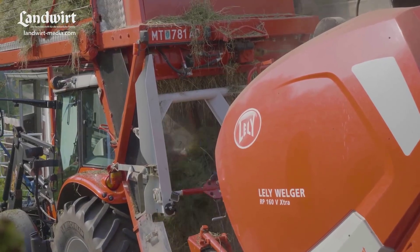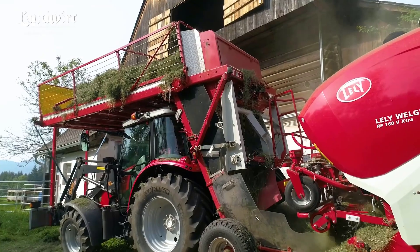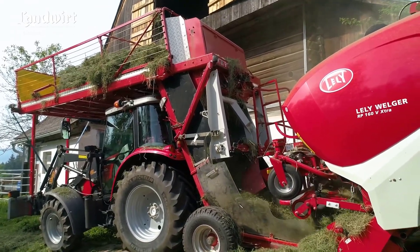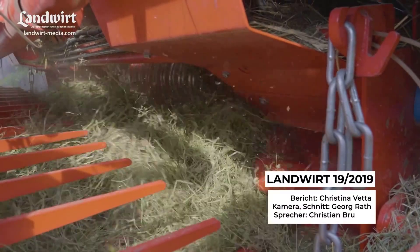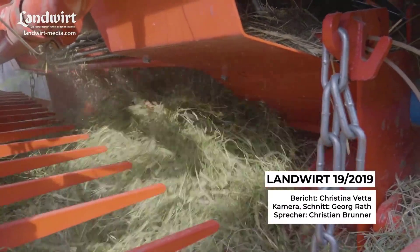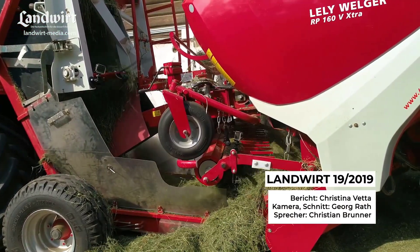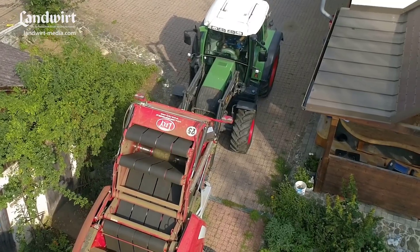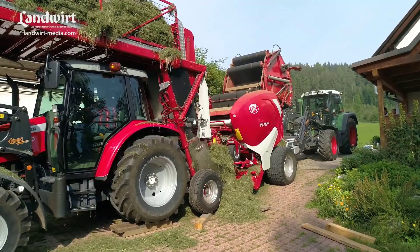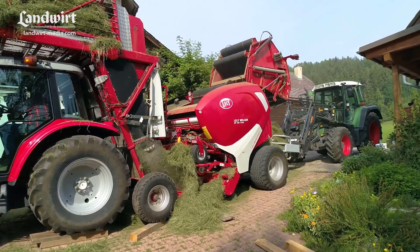Suitable access is essential. One of the significant advantages of this system is its ability to support hay farms with limited storage space. Early receipt of hay from the meadow facilitates adequate ventilation and allows hay pressing at any time, even during adverse weather conditions. The cost of producing one hay bale using this method is 10 euros, including value-added tax. Transportation costs are calculated based on individual distances.